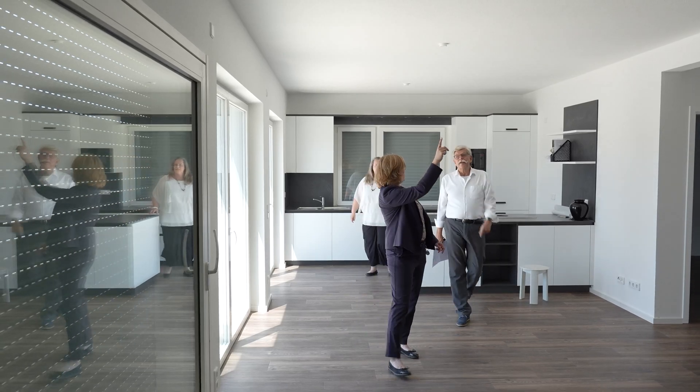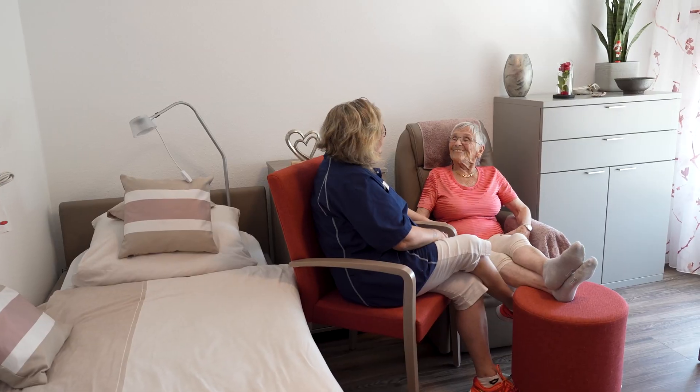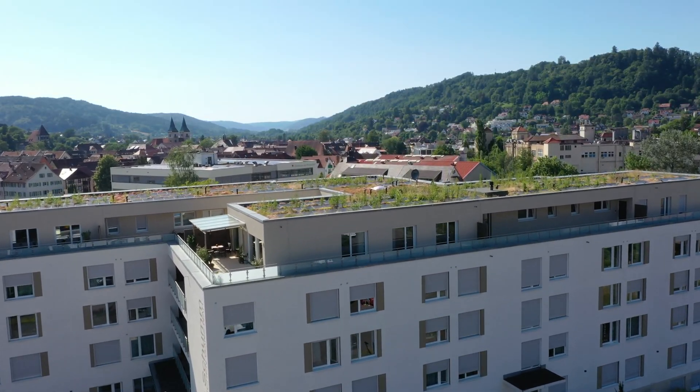The innovative solutions we've implemented here contribute significantly to the satisfaction of both the staff and residents. Safety is a very important point. We are with Loxon in a system currently in operation where we can provide absolute safety for the residents. Marcus, what was the challenge with this nursing home project, given the size of the building?